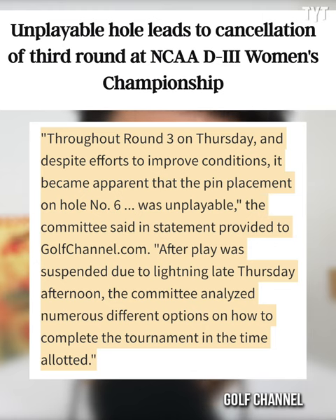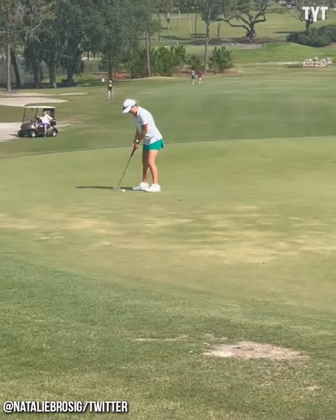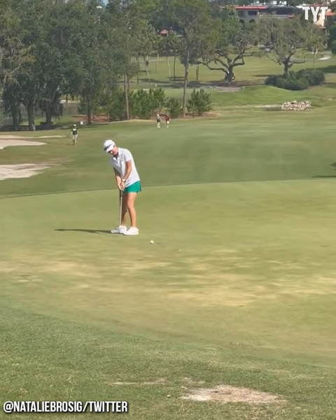Throughout round 3 on Thursday, and despite efforts to improve conditions, it became apparent that the pin placement on hole 6 was unplayable. After play was suspended due to lightning late Thursday, the committee analyzed numerous different options on how to complete the tournament in the time allocated. With the announcement made, tourney scores went back to the standings through 36 holes.